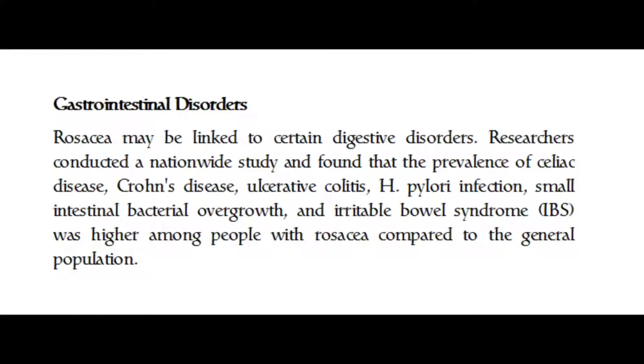Rosacea may be linked to certain digestive disorders. Researchers conducted a nationwide study and found that the prevalence of celiac disease, Crohn's disease, ulcerative colitis, H. pylori infection, small intestinal bacterial overgrowth, and irritable bowel syndrome (IBS) was higher among people with rosacea compared to the general population.